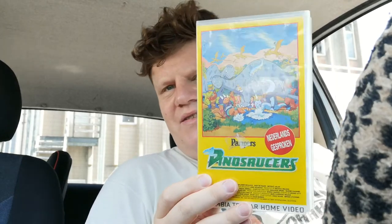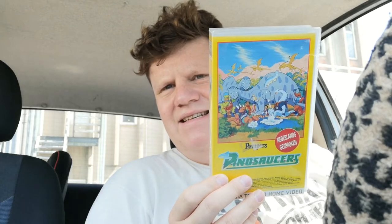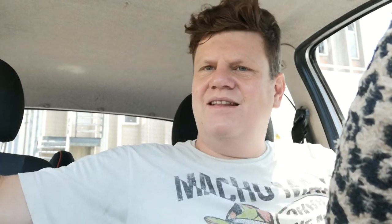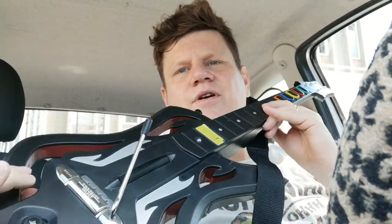Then I got this Dino Saucers video — I have another one of these, I hope it's a different one, I think it is. Apparently it was free with Pampers — Pampers dinosaurs, yeah. It's Dutch but it's still cool and it's made by Coca-Cola Telecommunications, which is super weird.